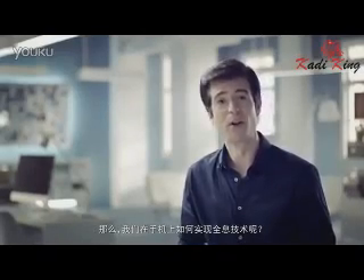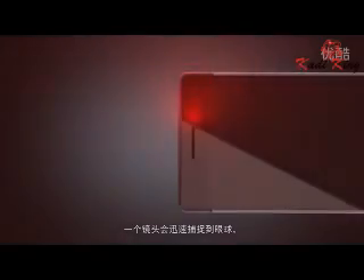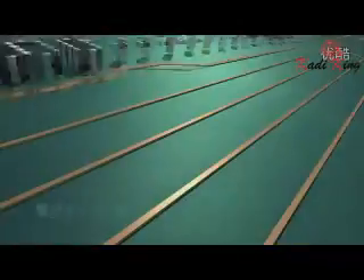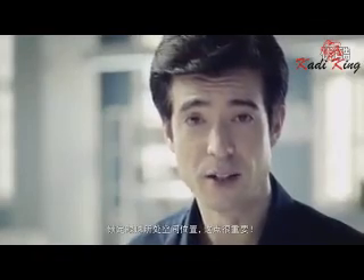How do we generate glass-free holograms on smartphones? When we're looking at our smartphones, a camera will quickly track our eye movement. Eye-tracking data is sent to our on-chip signal processing unit and quickly processed by our eye-tracking system.